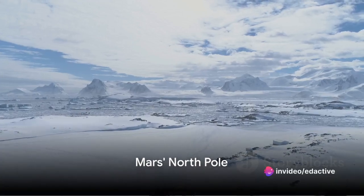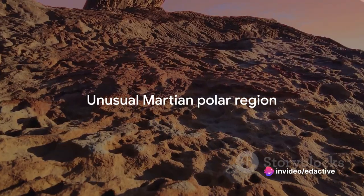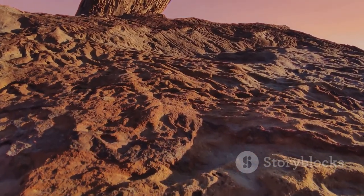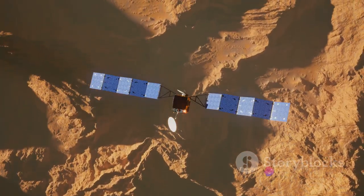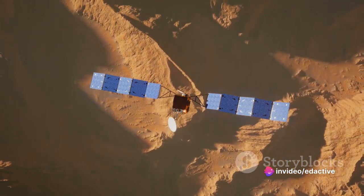Starting at number 10, we find Mars' North Pole. This isn't your typical polar region. Instead of ice and snow, the North Pole of Mars is home to a dome of water ice, which can reach up to two miles thick during the Martian winter. Not only is it a sight to behold, but it also gives us insight into Mars' climatic history.